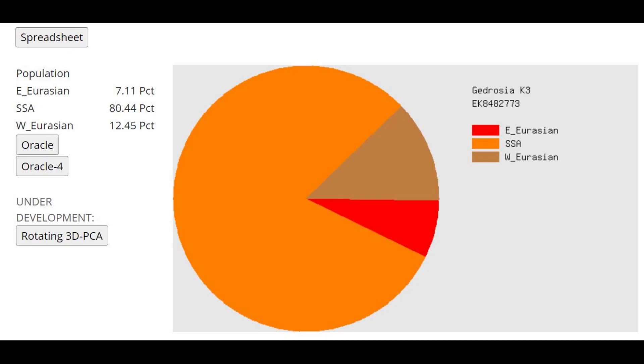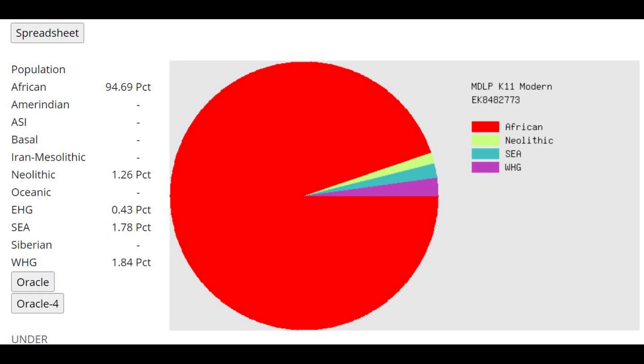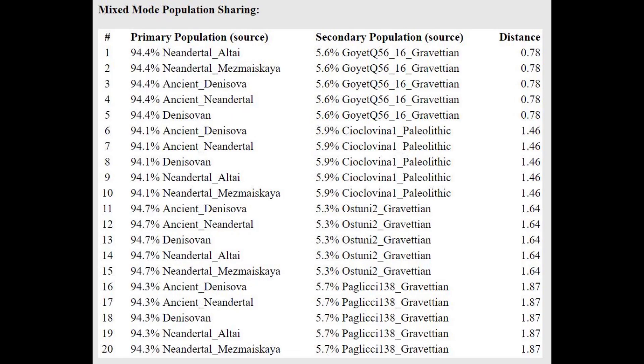This is what she scores with Gidrosia K3 — overwhelmingly sub-Saharan African, which is no surprise. All the Neanderthals, the Denisovans, and the rest score mostly sub-Saharan African here. And this is what she scores with the MZOP K11 — once again mostly sub-Saharan African, which is typical for Neanderthals. With the oracle for this calculator, she's getting modeled as a mixture of Neanderthal plus Gravettian. Gravettian is like a proto-Western hunter-gatherer genome, so she's got a little shift towards more modern people in Europe.